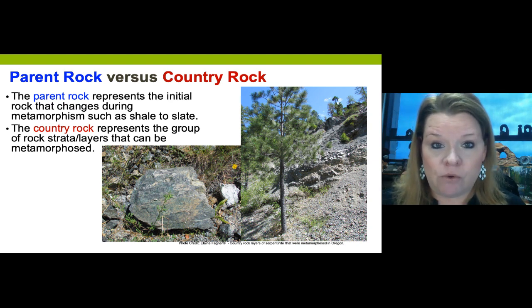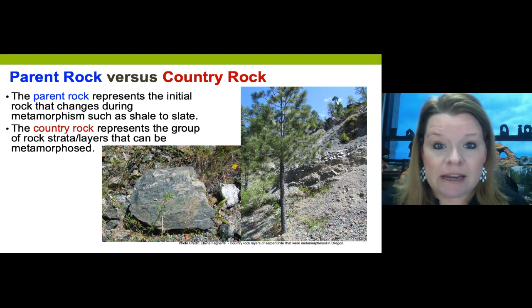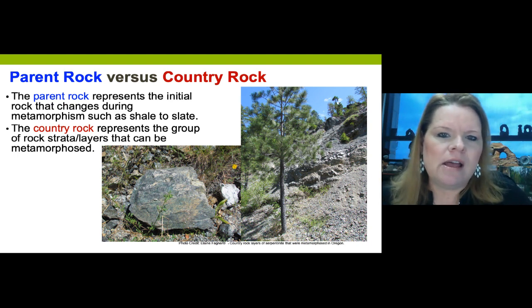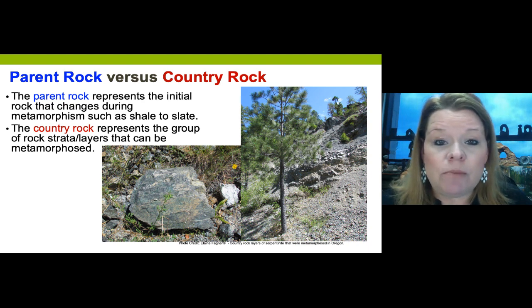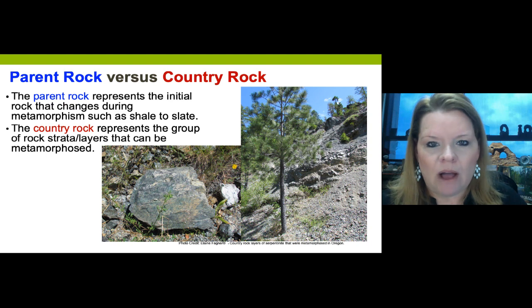A straightforward example: shale, which is mudstone, when slightly metamorphosed can turn into slate - the rock that makes up most pool tables. Slate is a low-grade foliated metamorphic rock. Add more heat and pressure and you get another rock. To determine the true parent rock of a metamorphic sample precisely requires breaking it into powder and analyzing it with a scanning electron microscope or similar technology; otherwise we look for other clues.